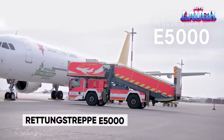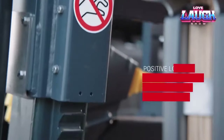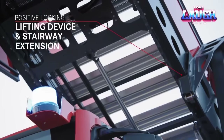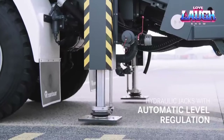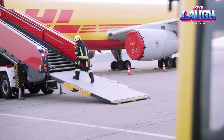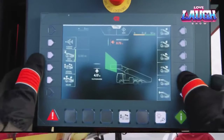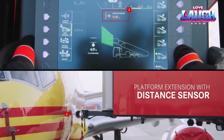Retungstrepe, a leading manufacturer of firefighting equipment, has developed a new series of rescue ladders — the E5000 and E8000 — that could revolutionize airplane passenger evacuation in emergencies. Designed to be quick and easy to deploy, they can be pre-programmed with the model of aircraft being evacuated, allowing them to automatically adjust to the correct height and angle, saving precious time in a life-or-death situation.